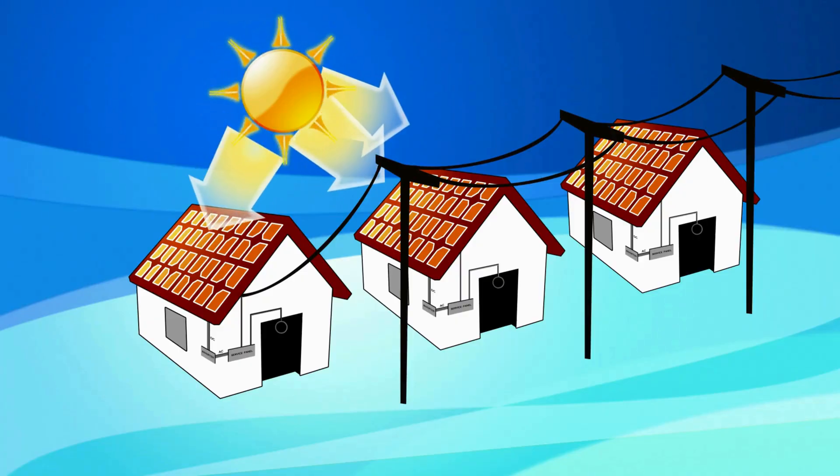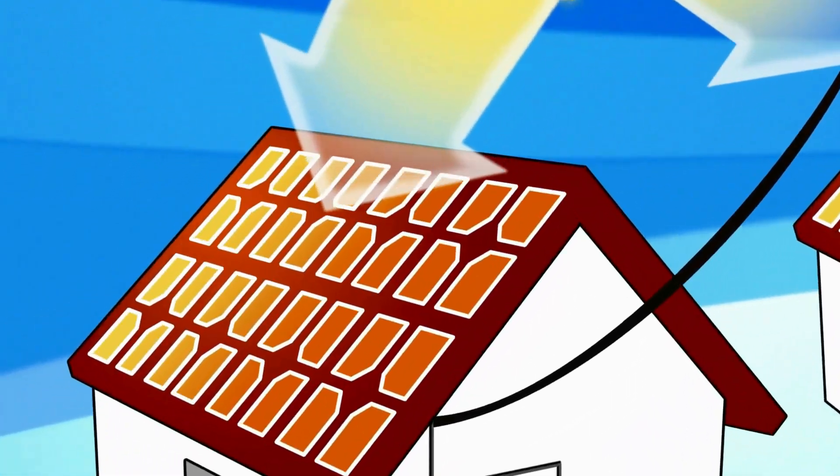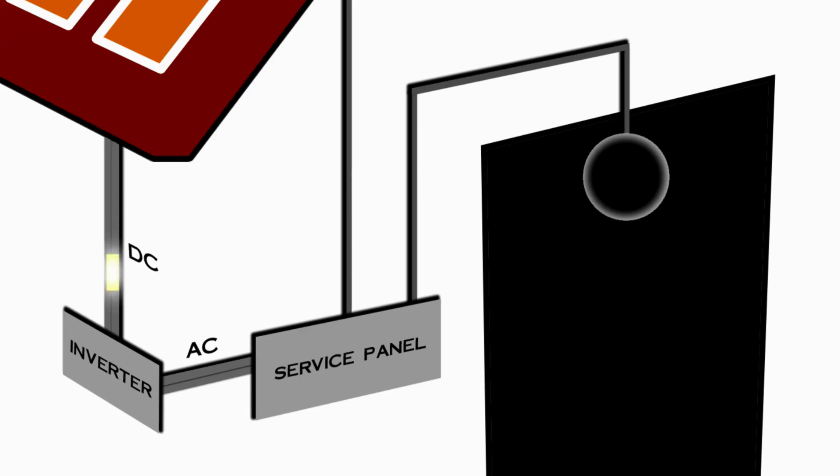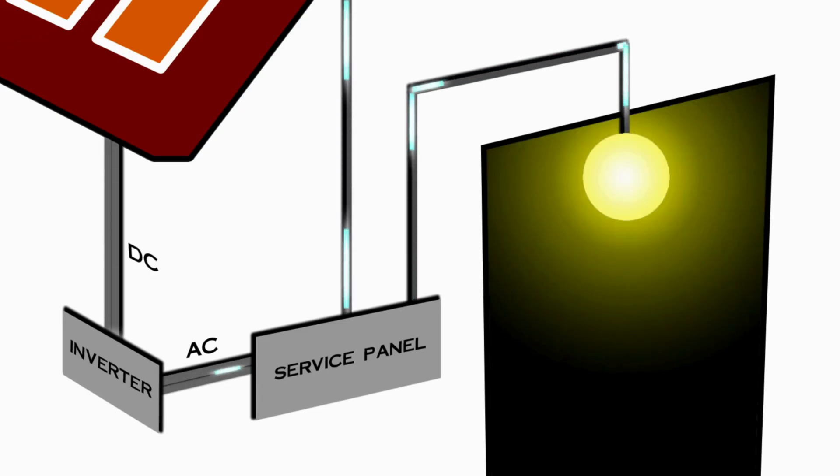Before we dive deeper, let's quickly explain how solar power is generated. Solar panels are made up of photovoltaic cells that convert sunlight into electricity. When sunlight hits these cells, it excites electrons, generating an electric current. This current is then converted into usable electricity to power homes, businesses, and even entire communities.